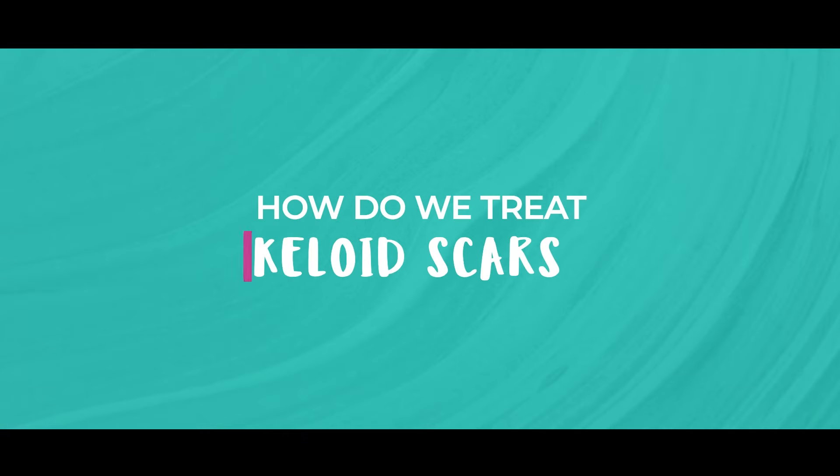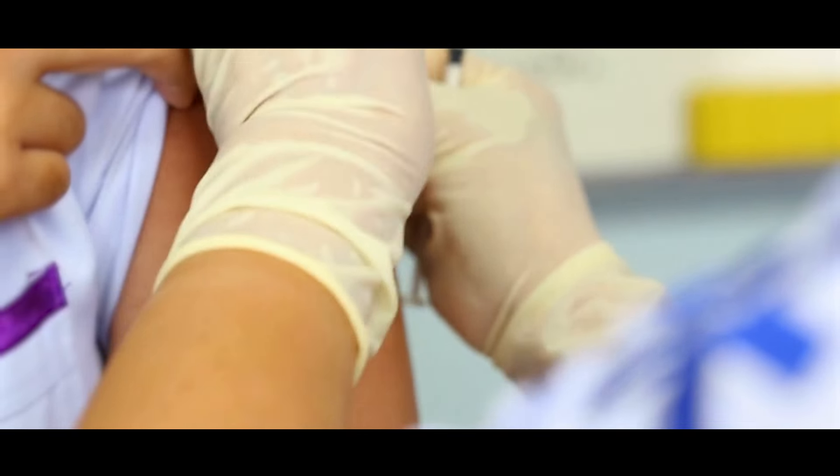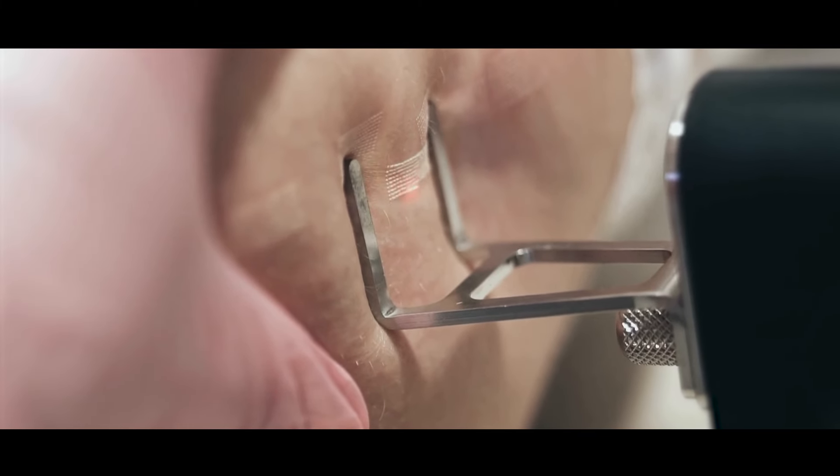So how do we treat keloid scars? Treating keloid scars can be challenging, but there are several options available. Corticosteroid injections are often the first line of treatment — corticosteroids help reduce inflammation and flatten the keloid. There is also laser therapy, which can reduce the size and discoloration of keloids. In some cases, keloids may be surgically removed; however, there is a risk that the keloid will recur and potentially grow larger. Some people also use silicone sheets and gels, which can help flatten and soften keloids over time.